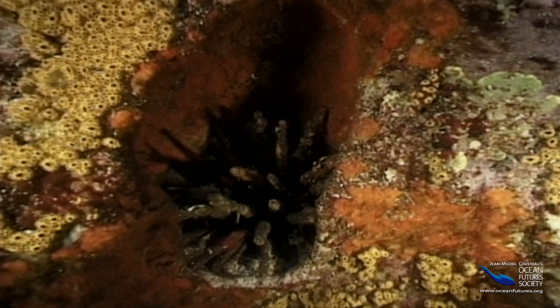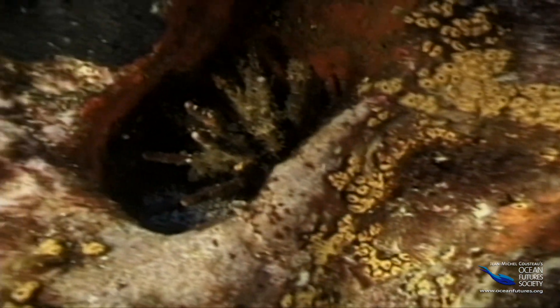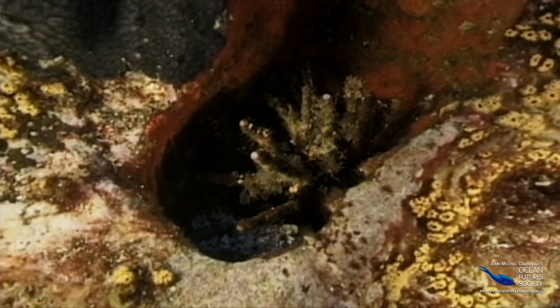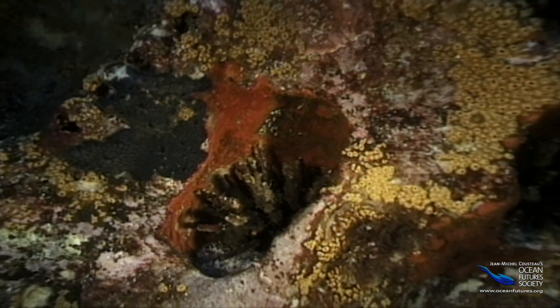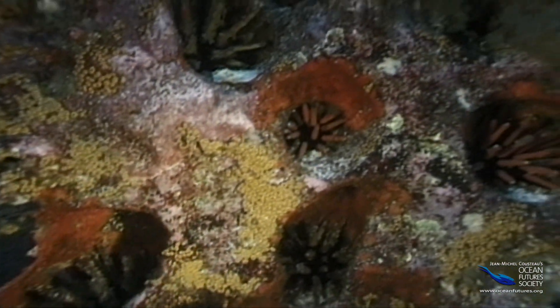Urchins eat algae off the reef. Sometimes they get a little carried away and take a bite of the reef itself — it's kind of like taking a bite out of the dinner table after every meal. Over thousands of years and many generations of urchins, these bites add up to big holes, and the reef starts to look like a piece of Swiss cheese.